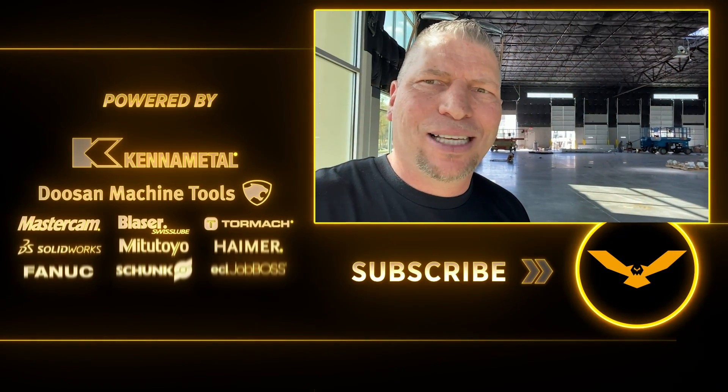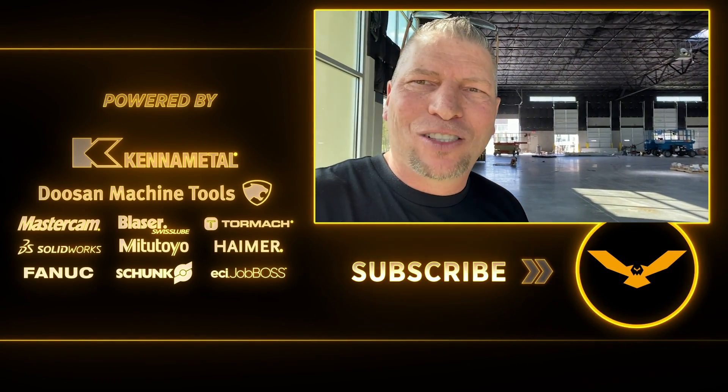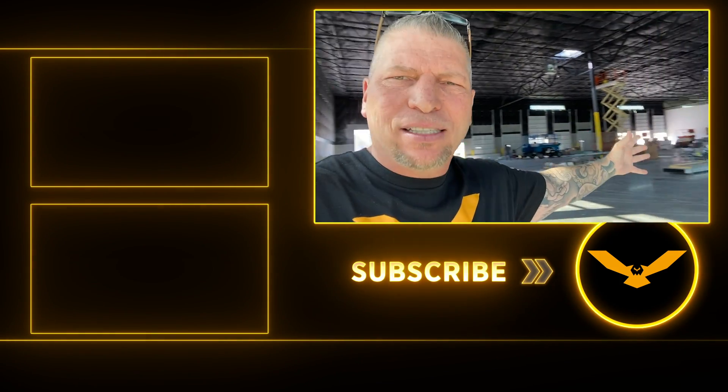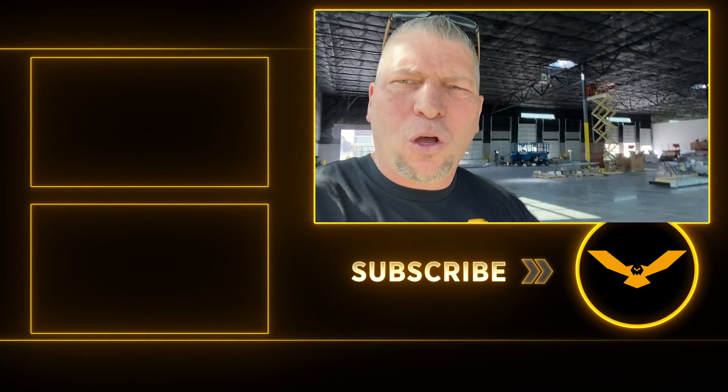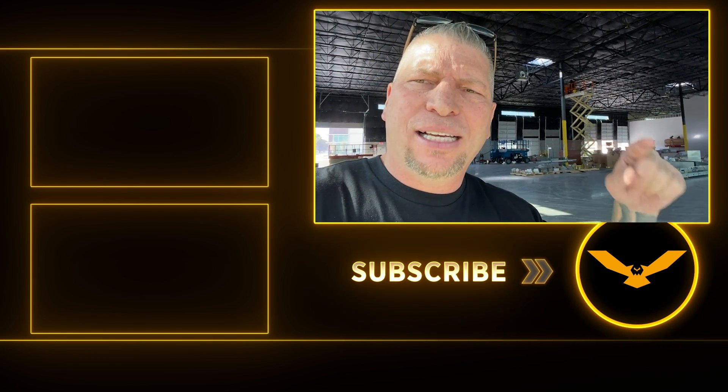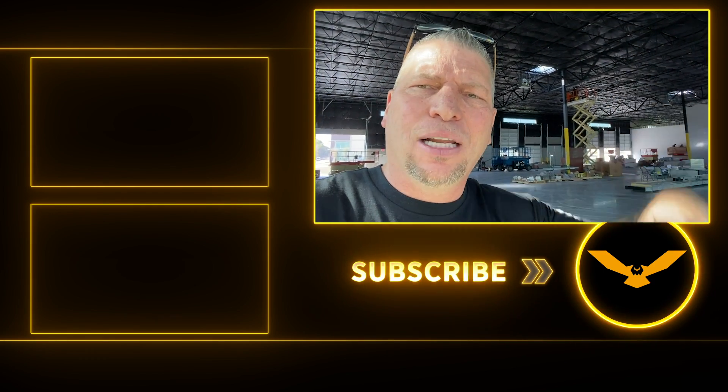That's it, baby! I love you guys. Construction is going on and I'll give you guys another update in a week or so. Flower Mound, Texas — we are blessed to be here.